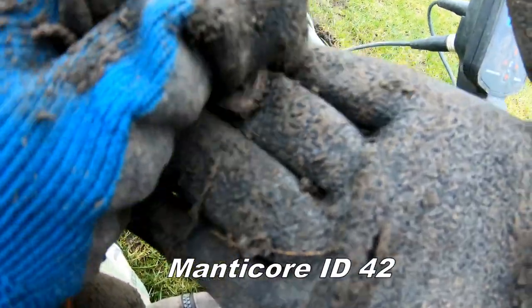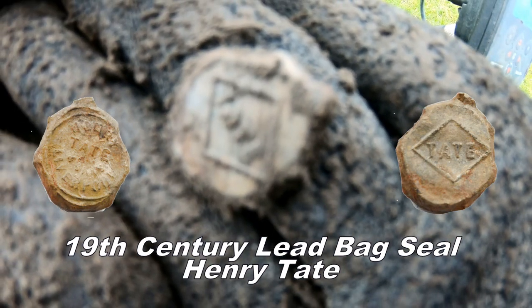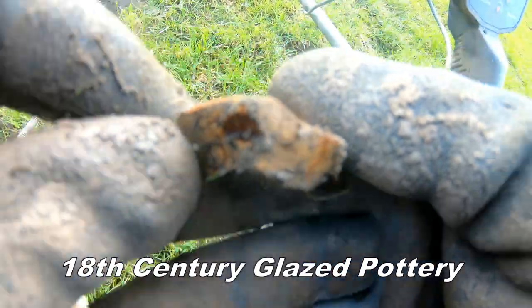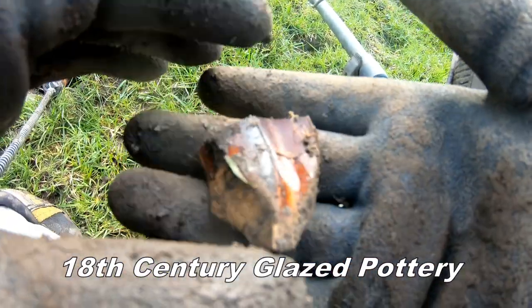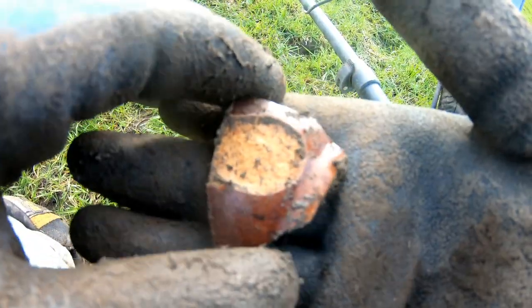That's it. Not a lettering on that, check that out later. It's a Georgian pottery, probably a jug — it would be a beer jug. That's like waste.